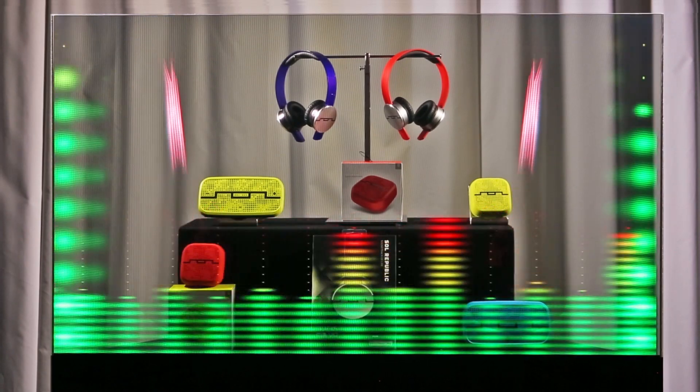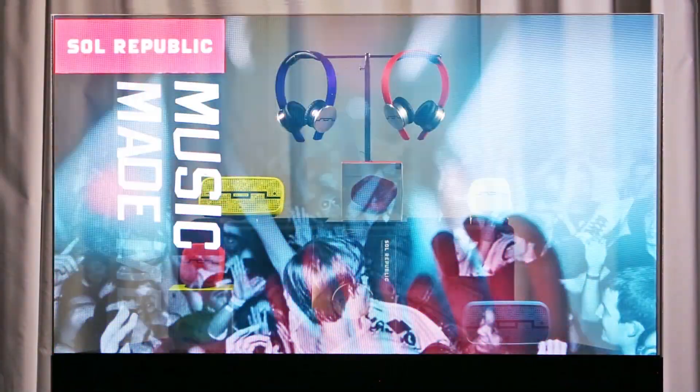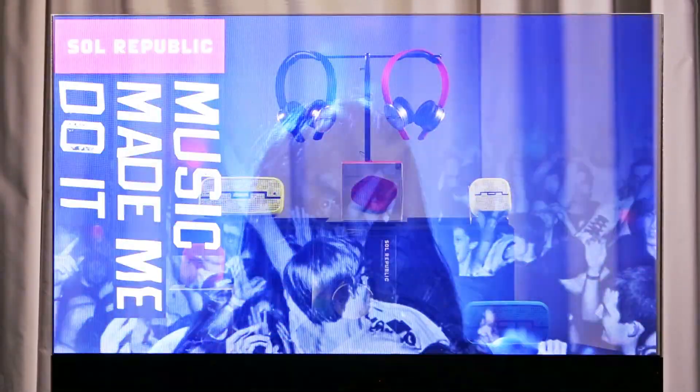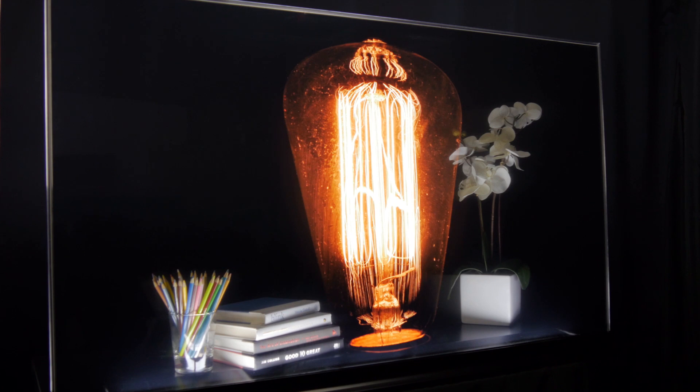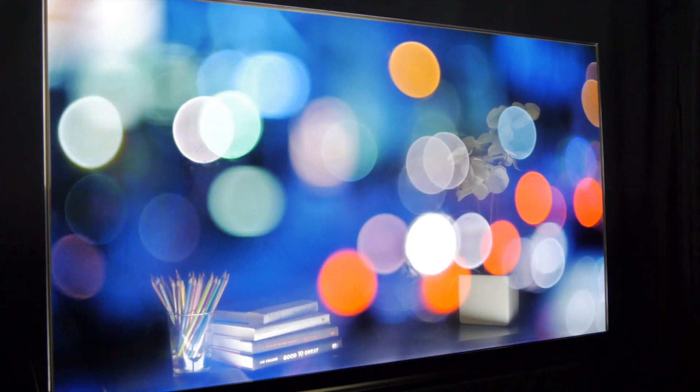The Planar Lookthrough OLED is a breakthrough transparent display that showcases dynamic or interactive information on a transparent surface glass. This revolutionary display allows users to view what is shown on a glass video screen while still being able to see through it.